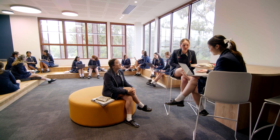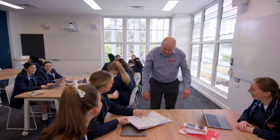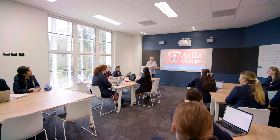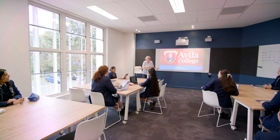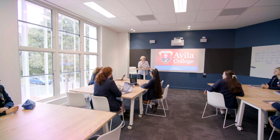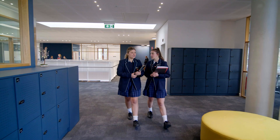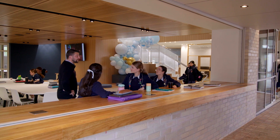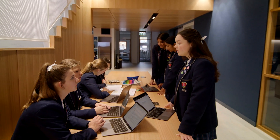Students utilise the various spaces to collaborate, engage with expert teacher instruction and be supported by mentors. The vibrant colour and natural light welcomes peaceful contemplation and a purposeful learning energy. Bally Griffin is designed with the world beyond schooling in mind — a world of study, work and community, where collaborators problem solve together and technology enriches outcomes.